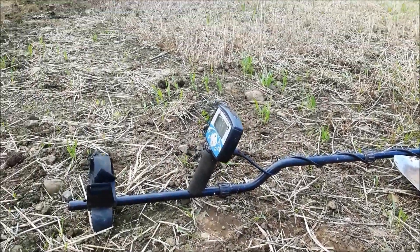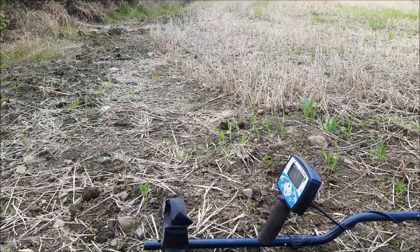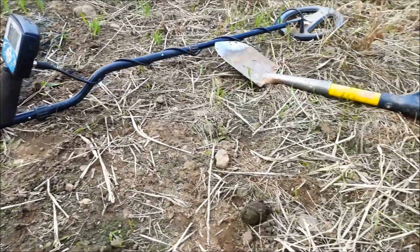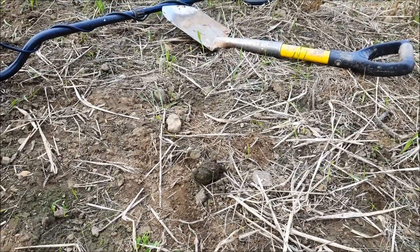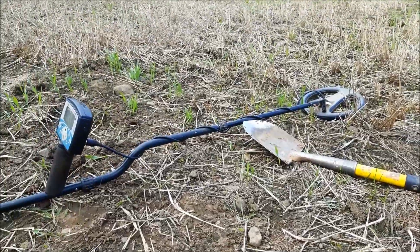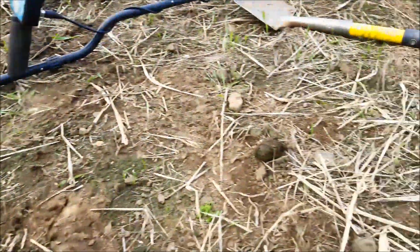Good morning folks. I'm going to detect this field today - I've never done it before and it hasn't been ploughed, so I'll give it a shot. There's been a bit of a gap in videos again, but I actually have been out - went out twice over the last two weekends for four or five hours at a time and found absolutely nothing worth filming. The best thing I found was a battered bag seal, so hopefully better luck today. Right, I'll come back with the first signal - wish me luck.